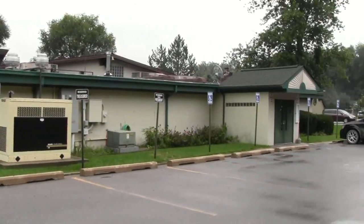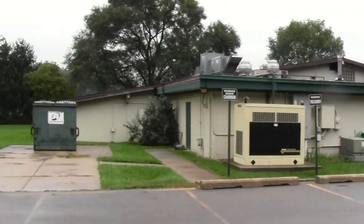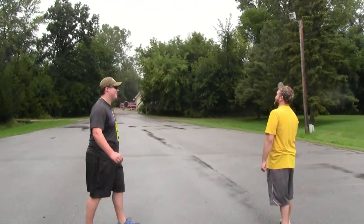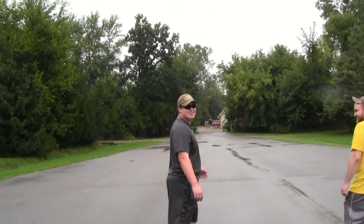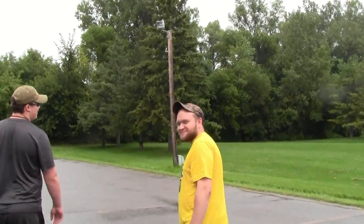Hey guys, what's up? Just here at my new range that I just joined, gonna give you guys a little look around and show you some of the stuff it has. I belonged to this club about 13 years ago, just came back and joined. I'm here with my son and that guy Devin, so that's why I'm showing you some of the stuff here.